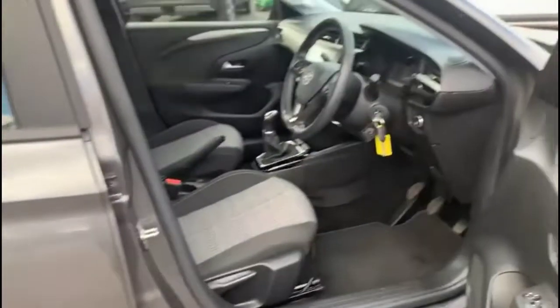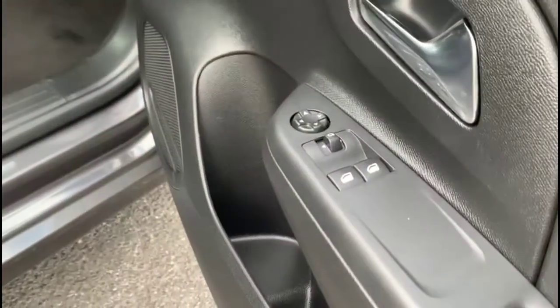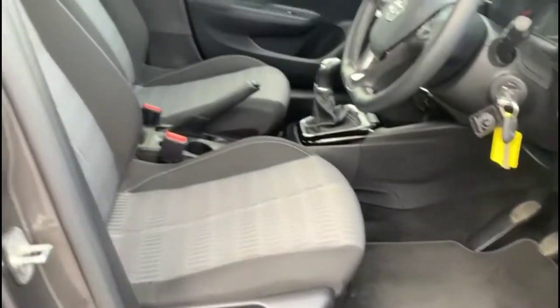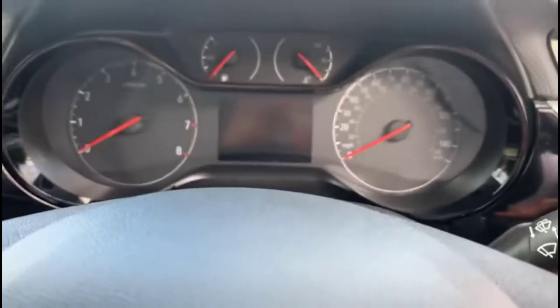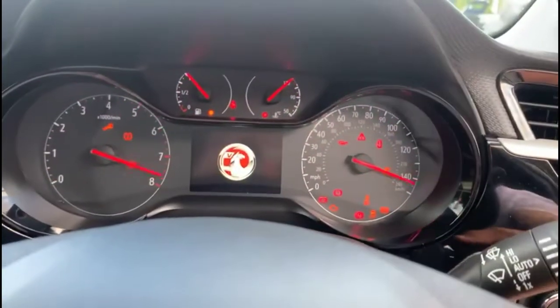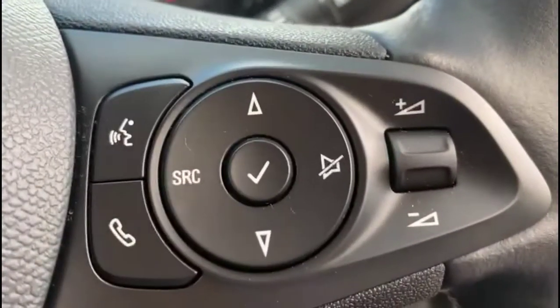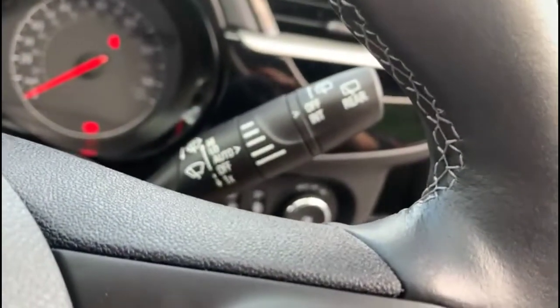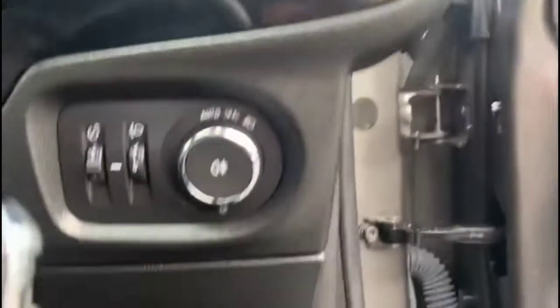As we head inside you'll see contrasting grey cloth upholstery with a height-adjustable driver seat, front electric windows and mirrors, central display in the dashboard, heated steering wheel with cruise control plus audio and Bluetooth controls, plus automatic wipers and automatic lights.